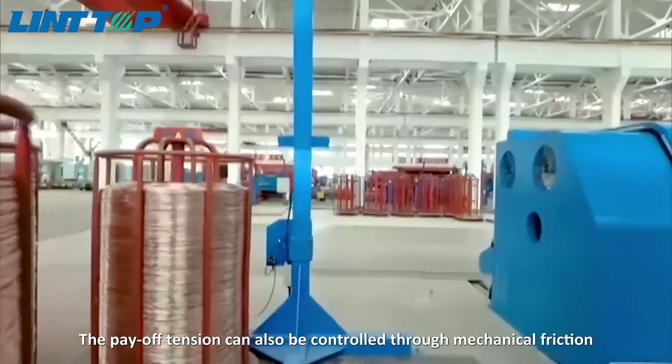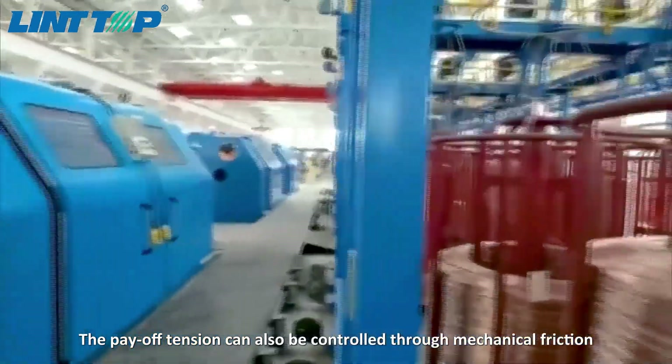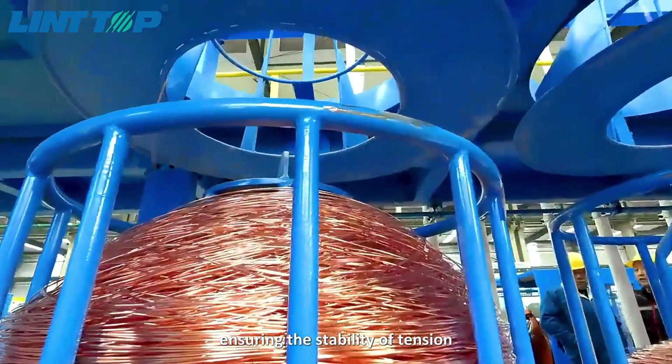The tension can also be controlled through mechanical friction. The machine also has a mechanical tension feedback function, ensuring the stability of tension.